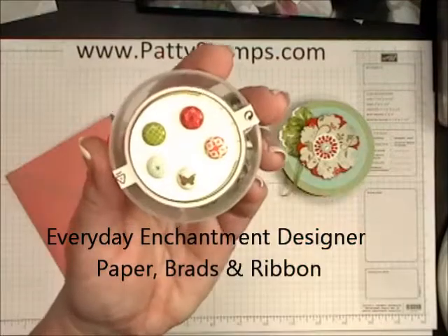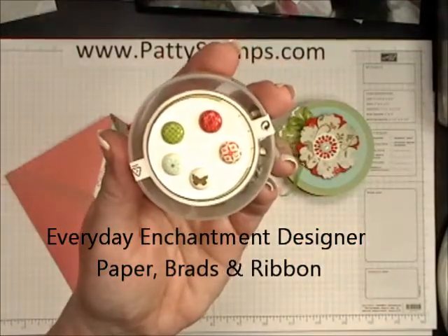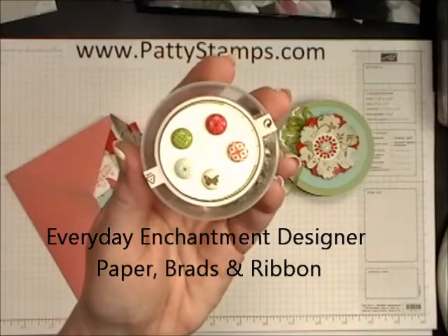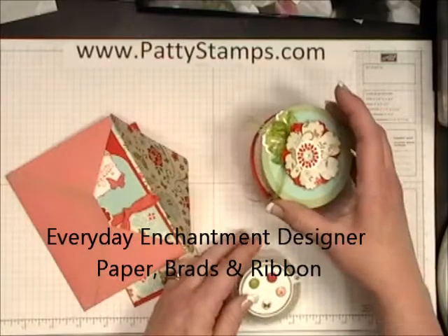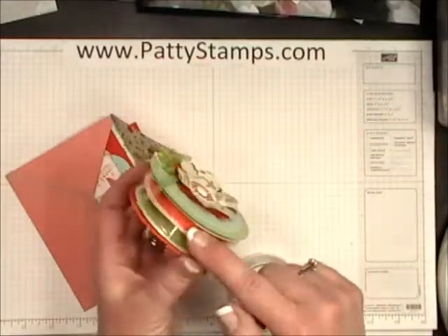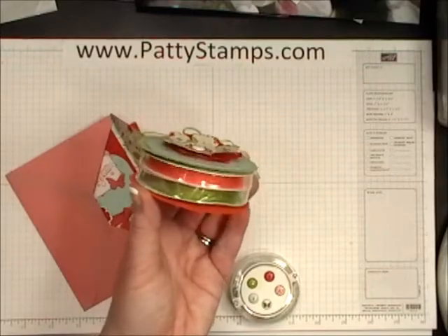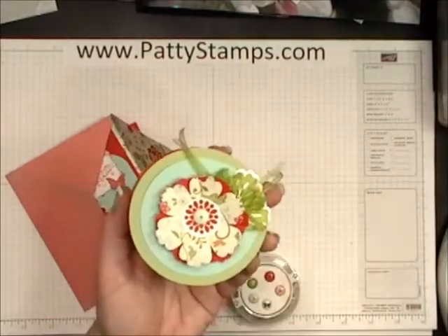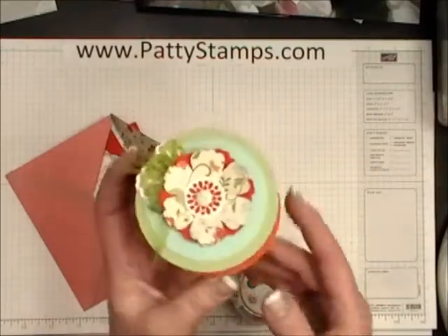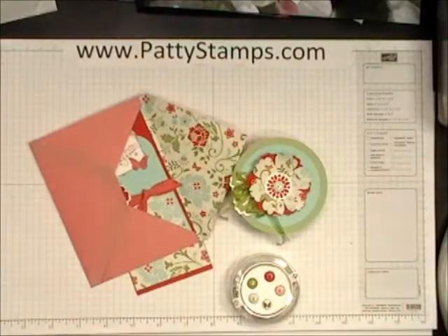The brads are super cute. I just put one of each on the lid here so I could remember what's in the package, but you get an assortment of all of those. And then of course our Calypso Coral and Lucky Limeade ribbon — I love this cute little ribbon. It makes such cute little fluffy accents on things. This is one of my hostess gifts for this month. Really, really pretty and fun.